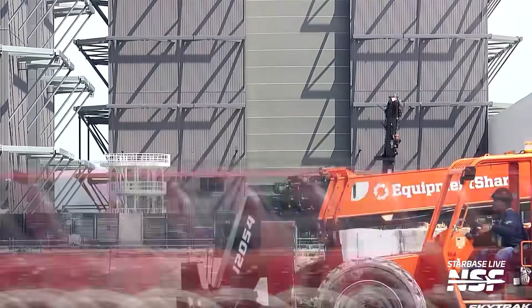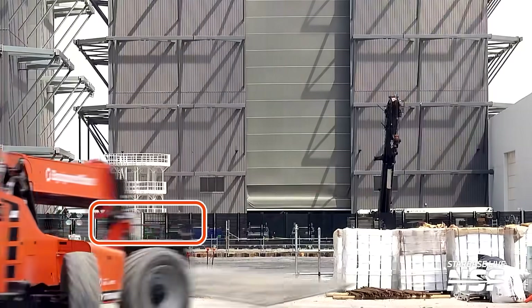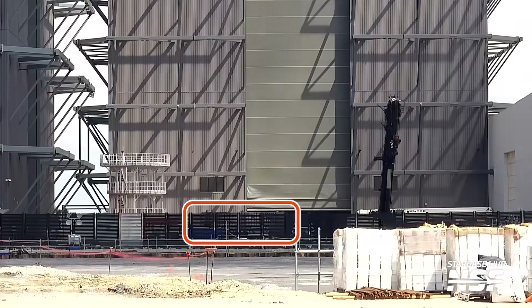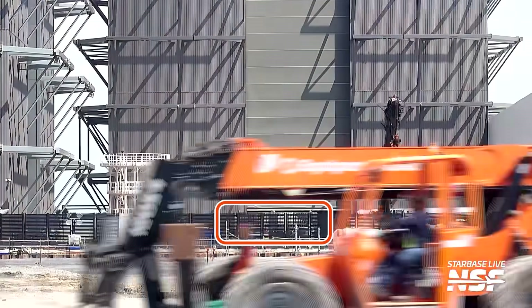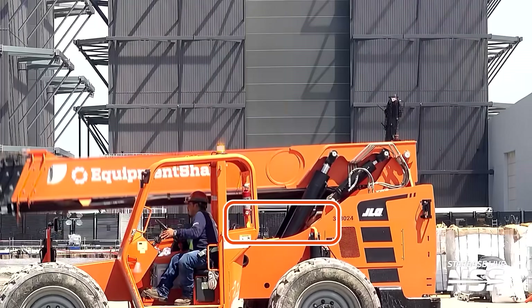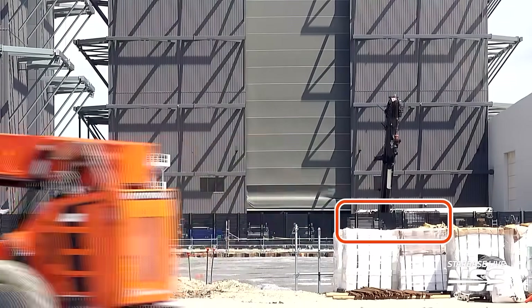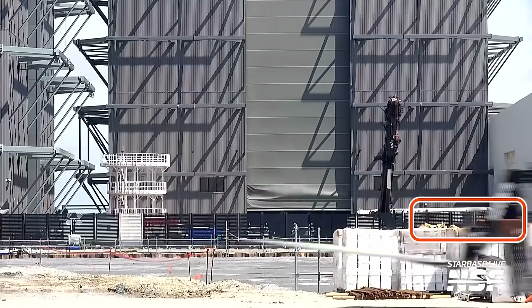It would not be a typical week at Starbase without at least one enigmatic hot staging ring movement. This time the ring was transported back into the Star Factory from Megabay 1, so it is not remaining on top of Booster 16 for the time being. As usual, this merely adds to the ongoing conundrum of determining where these rings are actually intended to end up — it's been a bit of a whirlwind trying to track them recently.